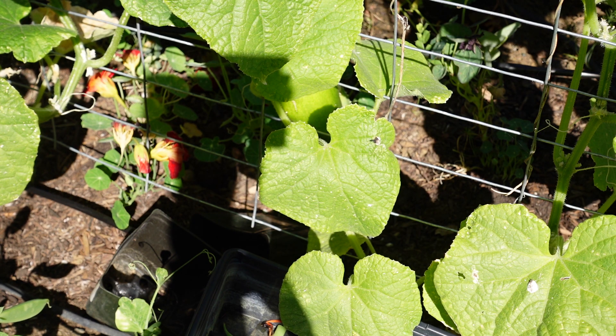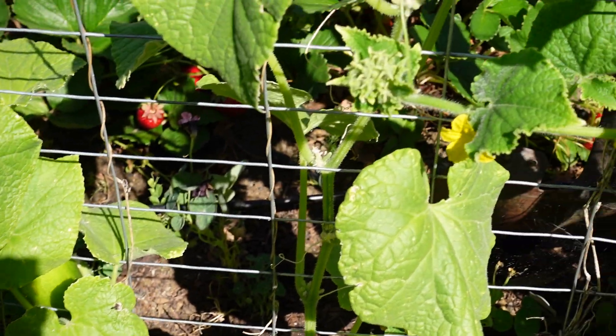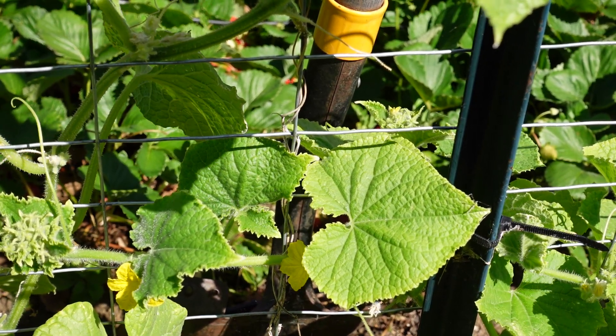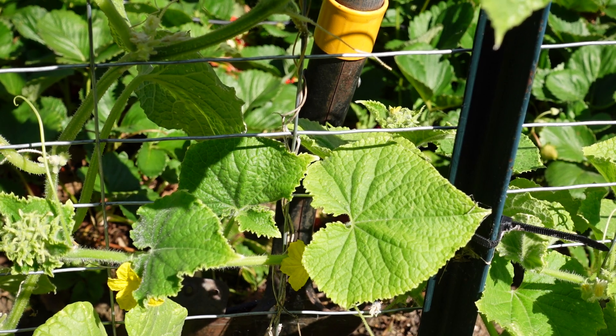I don't see any others that are growing. Well, I do see a few coming in, and we do have some flowers. Whenever you're seeing flowers, that lets you know that that's what's going to eventually be pollinated and it's going to start producing some form of fruit.